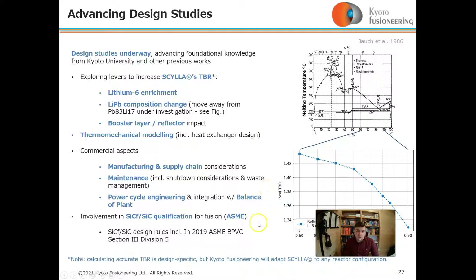Thermal and mechanical modelling includes new heat exchanger design, commercial aspects including manufacturing, maintenance, and power cycle engineering, and integration with balance of plant systems. Kyoto Fusioneering is also involved with silicon carbide composite qualification with an ASME design group.